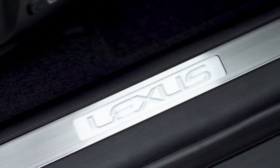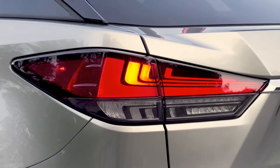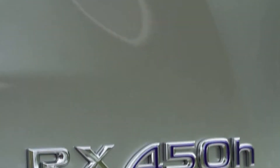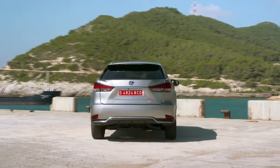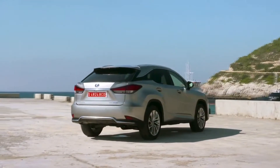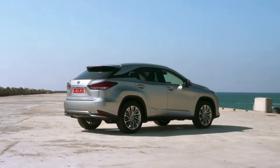Lexus introduced the world's first luxury hybrid vehicle, a gas-electric version of the RX luxury utility vehicle, more than a decade ago. The RX 450h and RX 450hl continue to serve as a powerful reminder of the brand's hybrid leadership, with 308 combined system horsepower and an impressive manufacturer-estimated 30 MPG for the RX and 29 MPG for the RX L combined.